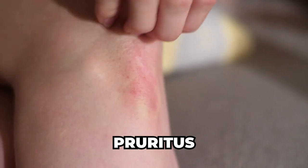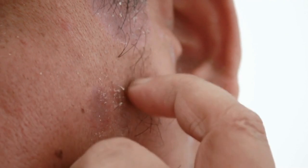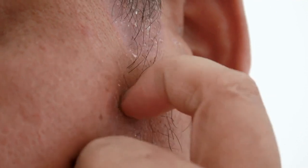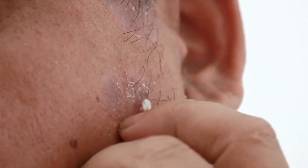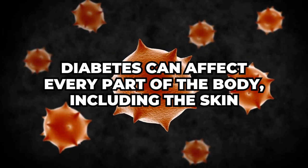Itchy skin, or pruritus, is another common sign of diabetes. A study published in the Journal of the American Academy of Dermatology found that diabetic patients were more likely to experience itchy skin than non-diabetic individuals. This itchiness can be caused by a variety of factors including dry skin, poor circulation, and nerve damage related to high blood sugar levels. Itchy skin can also be a symptom of an underlying skin infection.